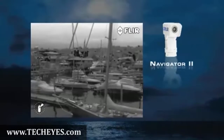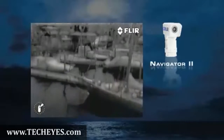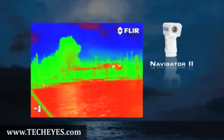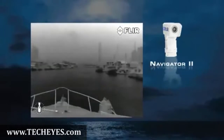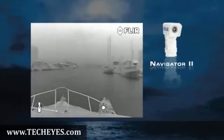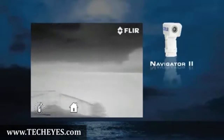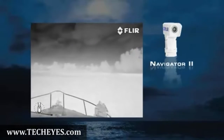Navigator 2 offers several features available only from FLIR, including on-screen graphics, selectable color display modes, four automatic gain control settings for optimum image quality in a variety of operating conditions, and a unique home feature that allows you to return the Navigator 2 to a preset pointing position at the push of a button.